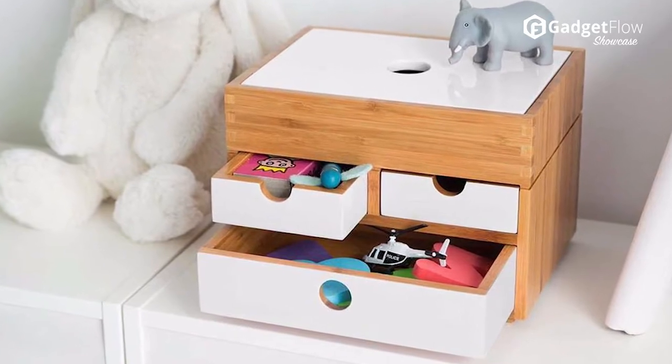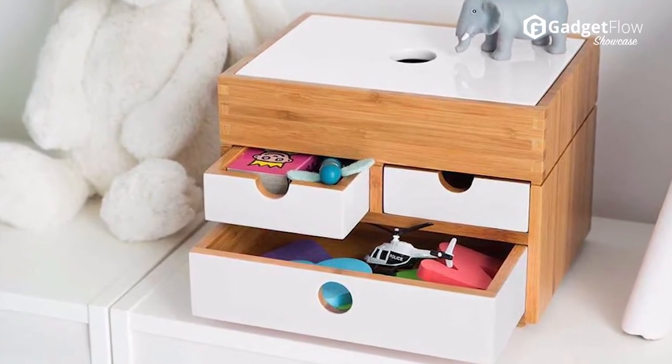At the top is a single compartment with a lid. Below that are two drawers for smaller items, while the bottom drawer can handle larger accessories.